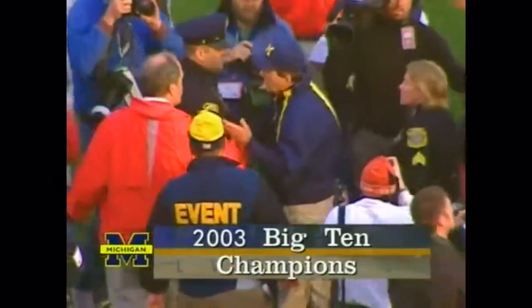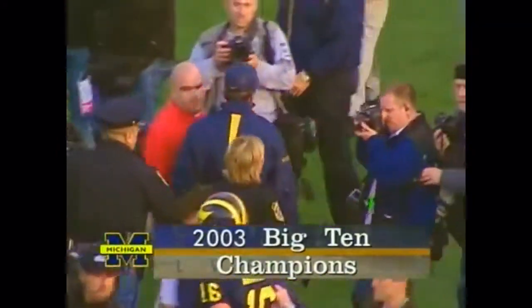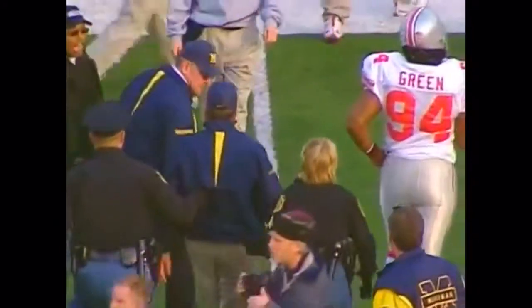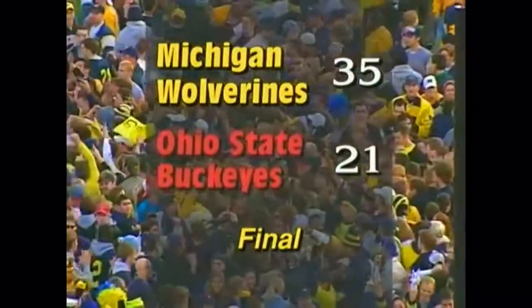Sean Navarra has the game of a lifetime to put his signature on a great career, after everybody tried to put the press on. You're listening to Michigan football.